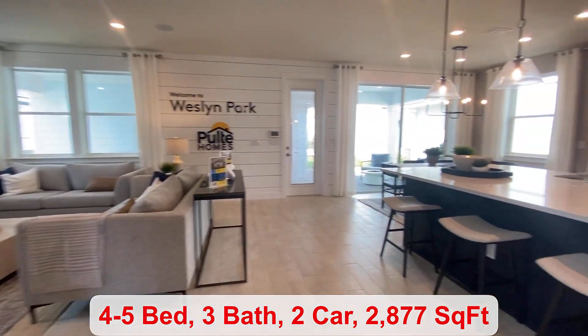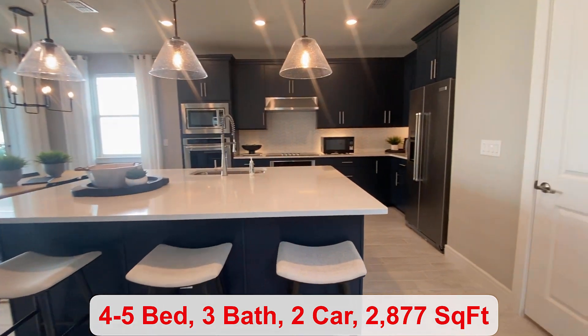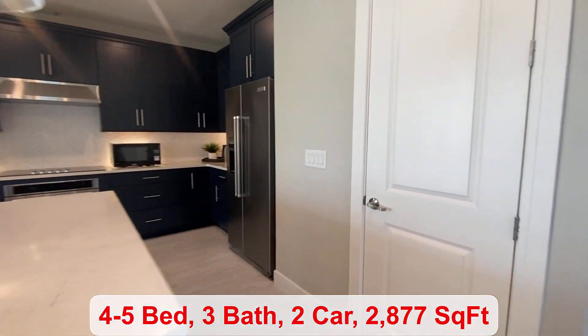For the kitchen you do have a couple different options to choose from, and then you have your pantry space.